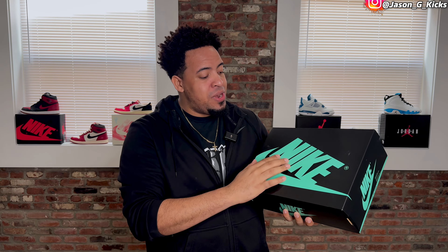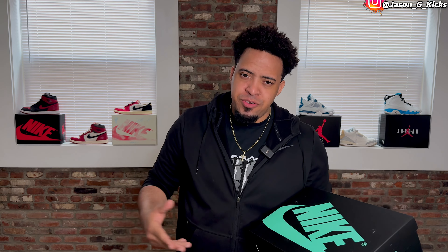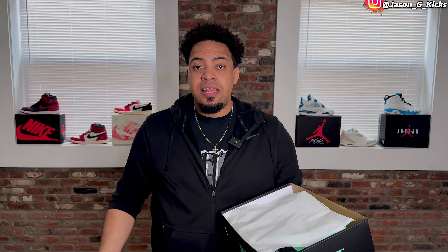I already have the shoes right here. Let me go back home and show you the shoes. I'm back at the crib, and here I have the box — the black one with the green glow Nike branding on it. The box looks nice. You know I'm a big fan of matching boxes with the shoes because it's very easy to identify the shoes when we have the colors on the box. Let's see what we have inside — my personal pair right here.